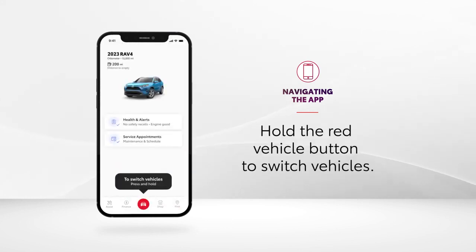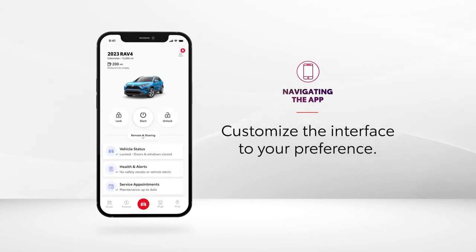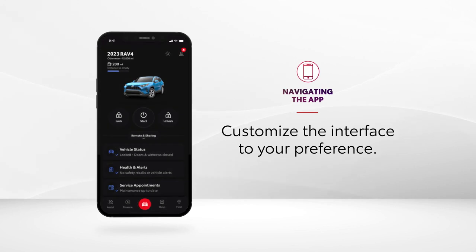Additionally, the vehicle button in the center allows drivers to switch between multiple vehicles. But it's not all about getting from point A to point B, as new light and dark modes show the value of good interface design.